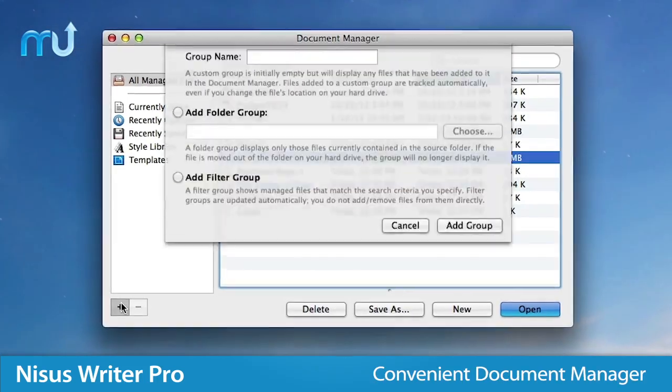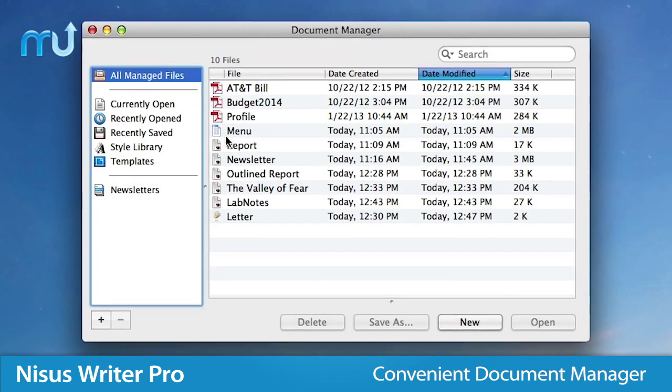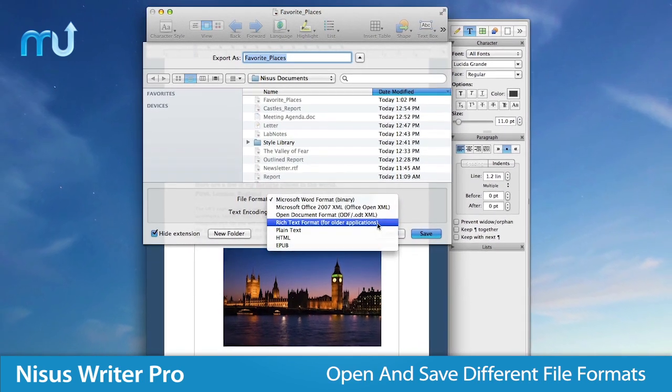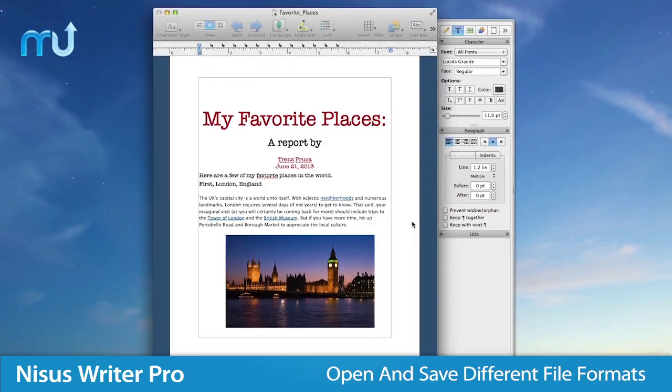Use the ultra-convenient Document Manager that can keep track of all your documents from all locations and can organize your files into groups. NYCIS Writer Pro is compatible with just about every popular word processing file format, with the ability to open and save Microsoft Word files, among others.